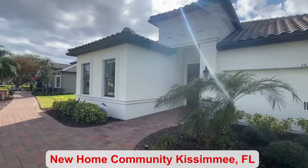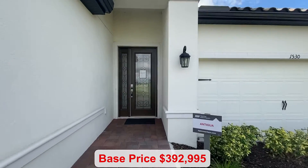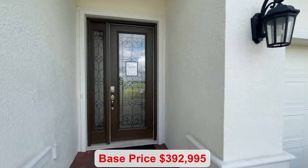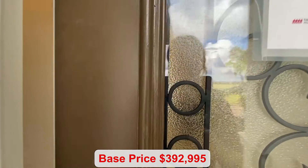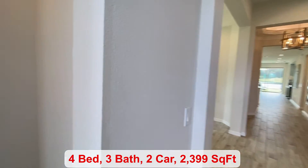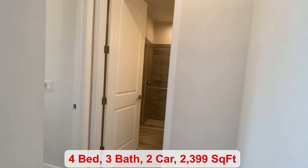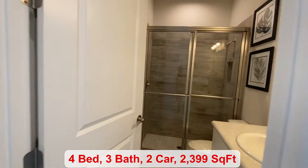This floor plan comes with four different elevations to choose from. One of them is the included elevation with your standard features, starting you at a base price of $392,995. If you choose one of the other elevations, it just gives you some added exterior detail.